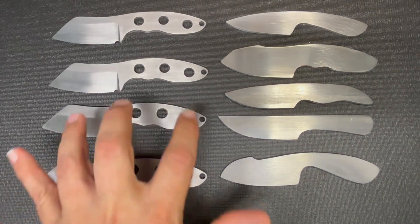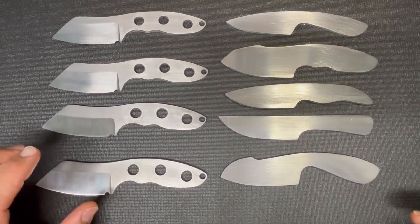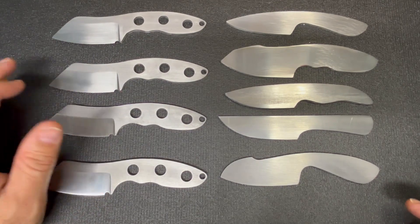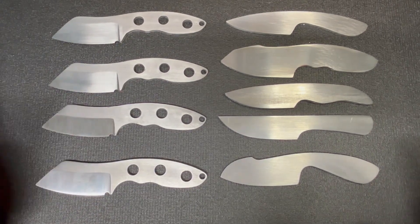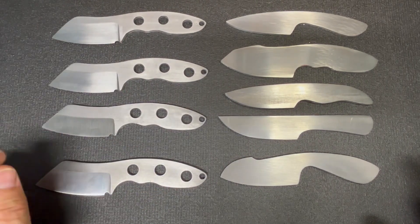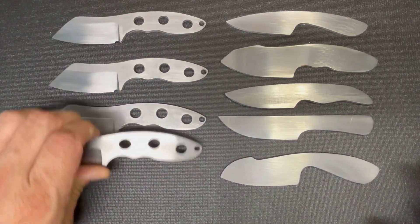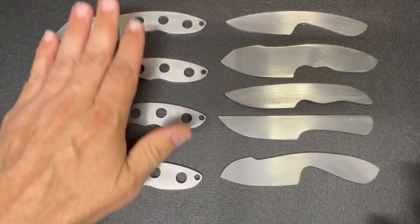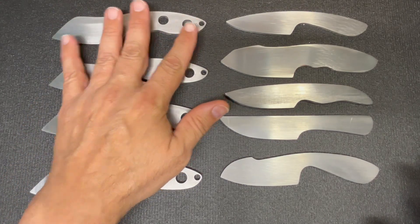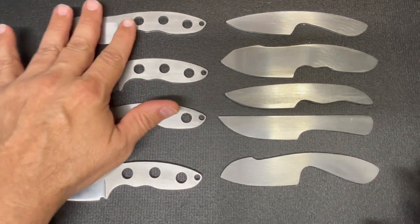The four Yoktos are ready to go out to heat treat. I did the vote and you guys decided you liked the hand sanding and you liked the machine finish, so I'm going to do one of each. These four are now ready to be sent out for heat treating and then I'll finish them up when they come back.